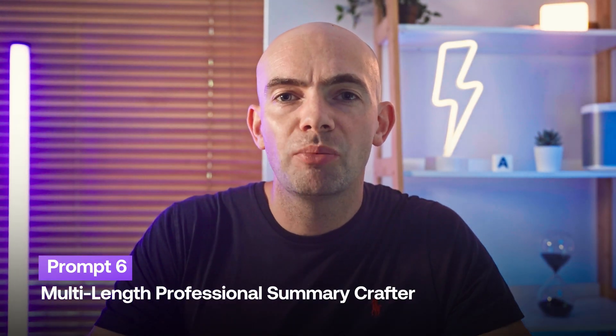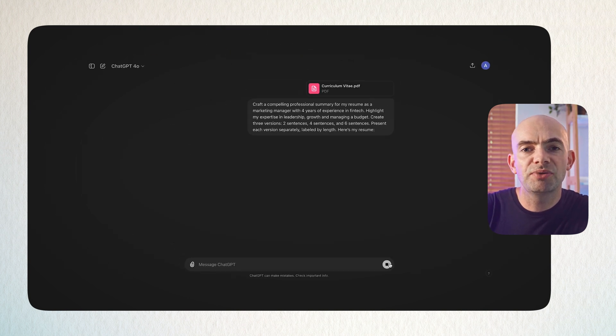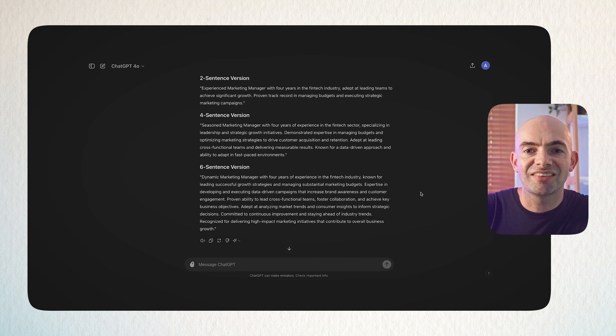One of the biggest time sinks when applying for a job is writing a professional summary, and ChatGPT can massively save you time here. Use the prompt: 'Craft a compelling professional summary for my resume as [job description]. Set your years of experience and field or industry, highlight expertise in 3–4 key areas, and create three versions with two sentences, four sentences, and six sentences — present each version separately and labelled.' This gives you three distinct summaries to use depending on the word length required.